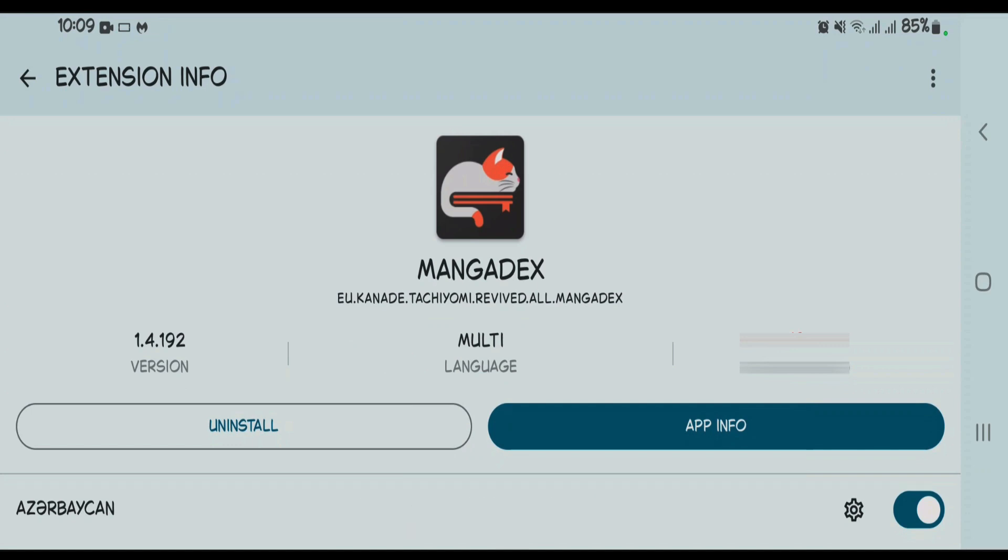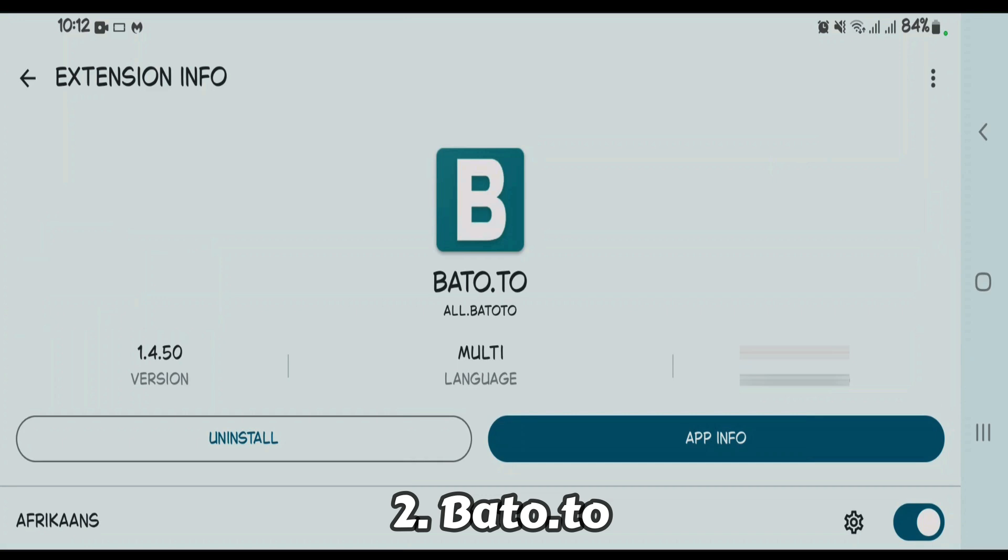MangaDex supports multiple languages and is one of the favorite extensions for Tachiyomi users. A lot of people discuss it, making it a must-have extension for manga readers. It supports customizable reading settings, bookmarking, and has multi-language support.